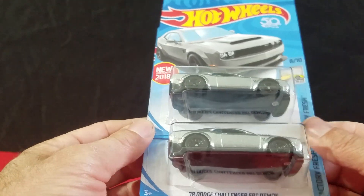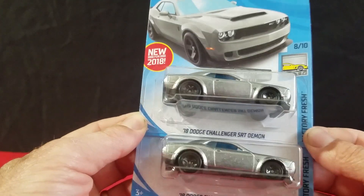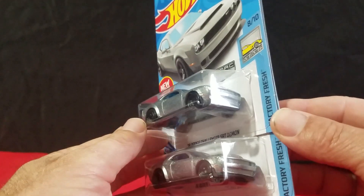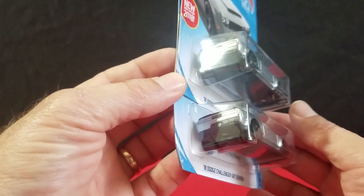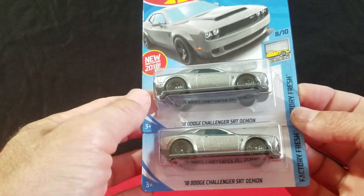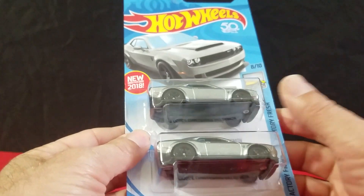We also got the ZAMAC 2018 Challenger SRT Demon — the one I figured we'd never find. I can see this as being a future super treasure hunt in the next year or two. So it was pretty cool to finally find some ZAMAC in our area.